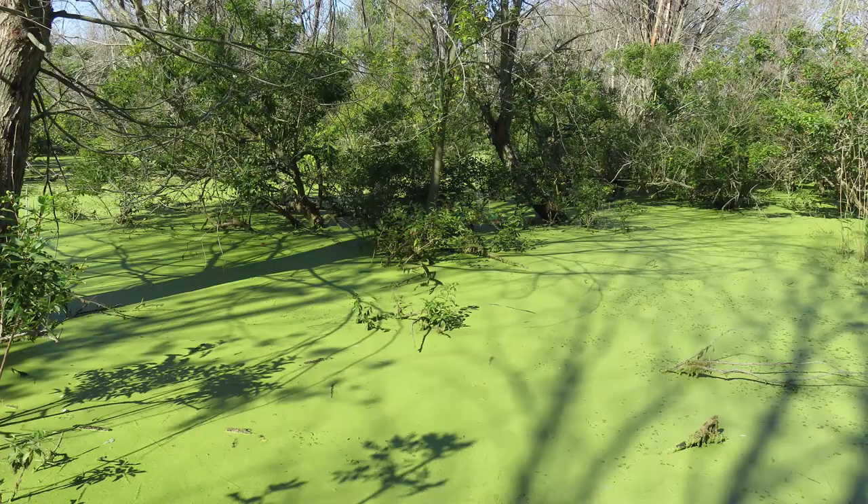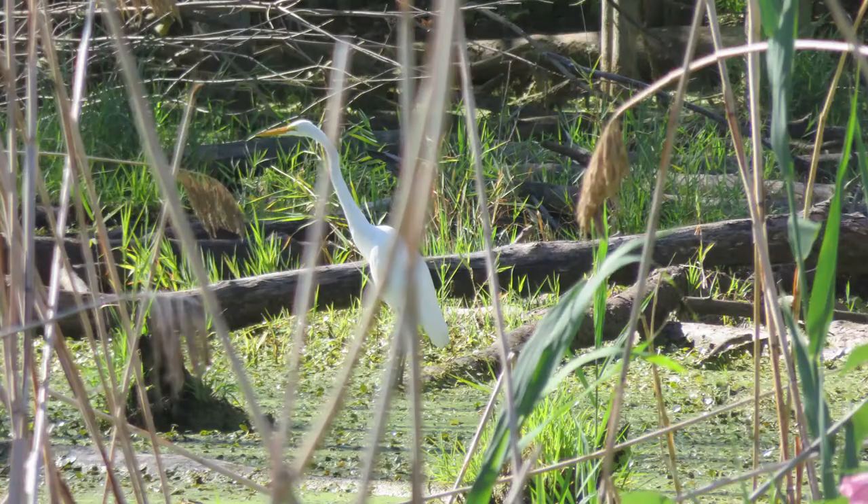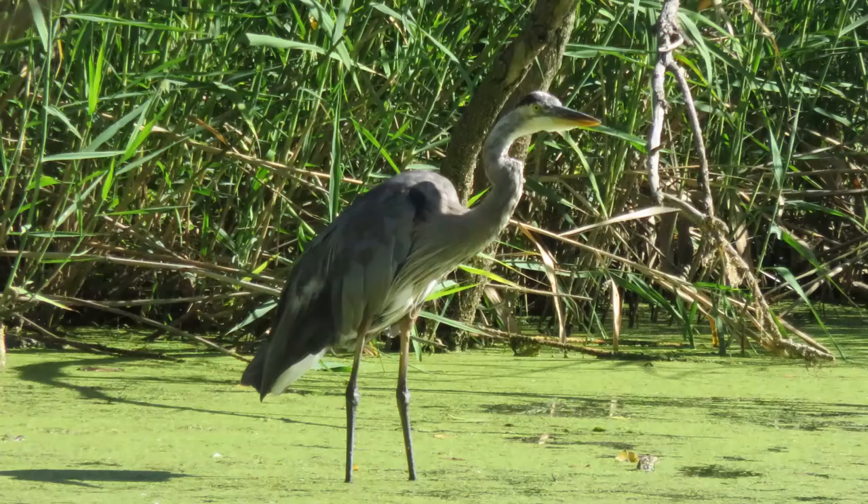There was a boardwalk trail around the backside of the lodge and we enjoyed the walk. The water was covered with this green algae and all the trees looked dead. We're not familiar with the area and not sure about the trees — let us know what you think.